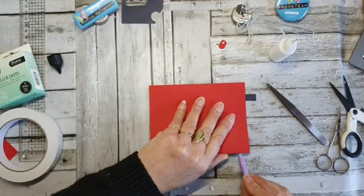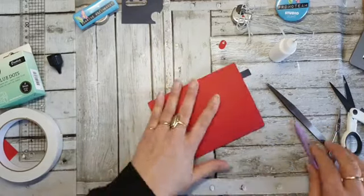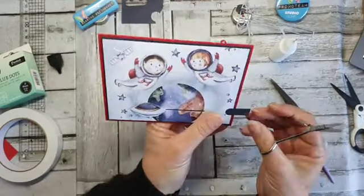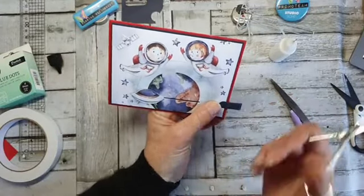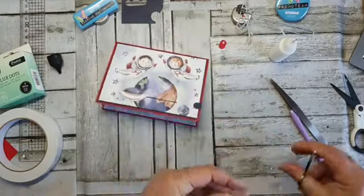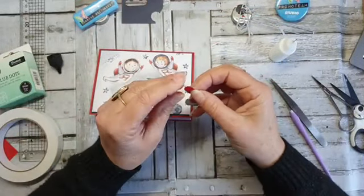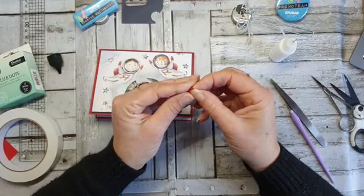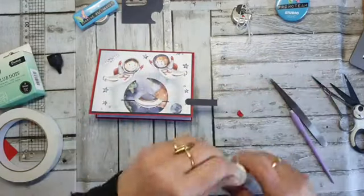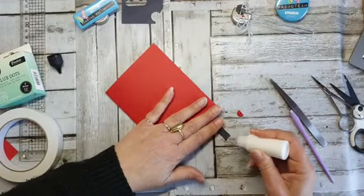Dit is even wel een heel smal stukje om hem eruit te halen, maar ook dat is gelukt. Dan knip je hem hier af. Hij gaat dicht — het gaat iets wat lastig, want ik heb hem natuurlijk best wel vol gepropt. Nou, schuif je je slijder-ding helemaal naar links, helemaal erin. Dan knip je het overtollige eraf. Dan kan hij weer naar voren gehaald worden.